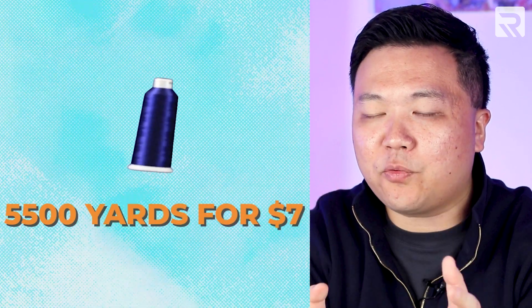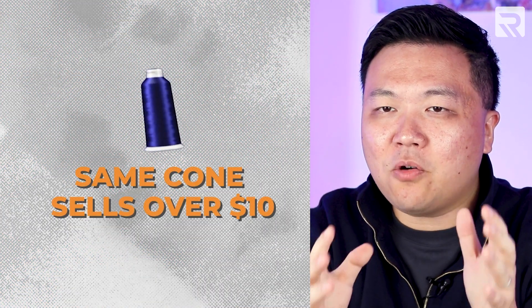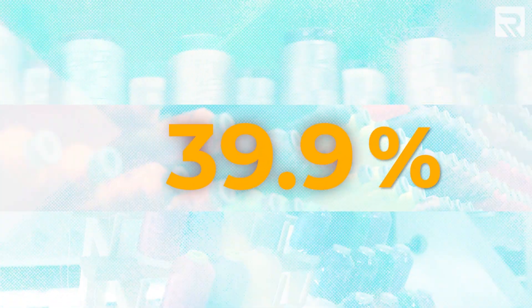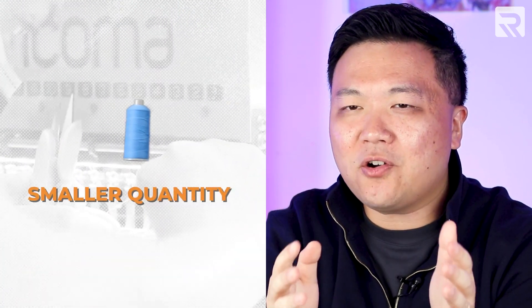It was only a few years ago that you could pick up a 5,500-yard cone of embroidery thread for around $7 a cone. Now that same cone of thread costs a little bit over $10 per cone. That's a whopping 42% increase in price in just a couple of years. While you can purchase other spools of thread for $5 to $6 per cone, you don't get nearly the same amount of thread and the quality may differ. So on the surface, it seems like a 40-plus percent increase in just a couple of years.